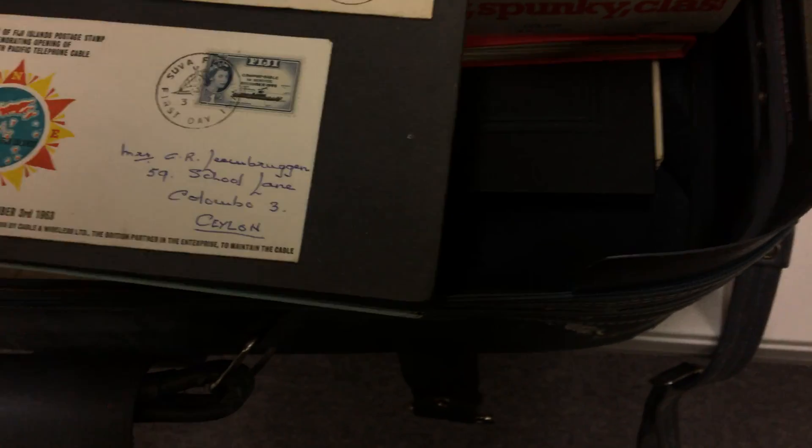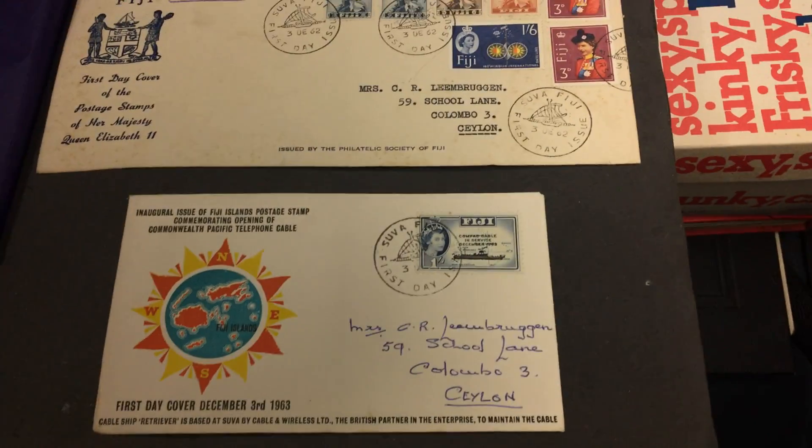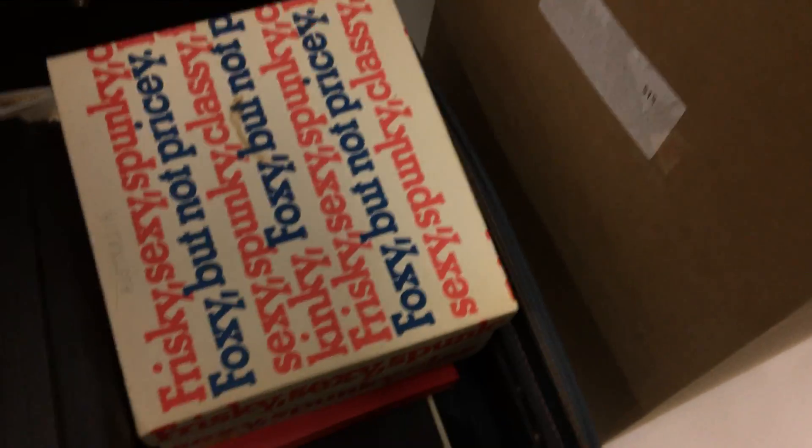And this one here — a bit of Fiji, a bit of India — condition mixed. But there's pickings and there's lots of stuff in here.